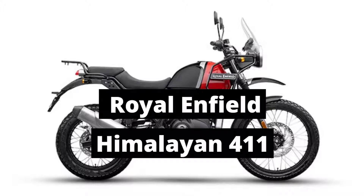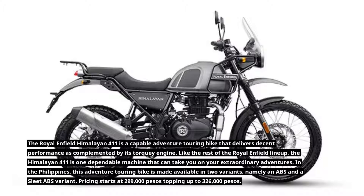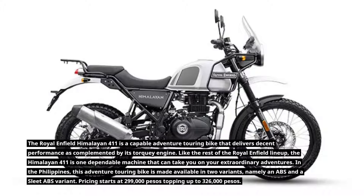The Royal Enfield Himalayan 411 is a capable adventure touring bike that delivers decent performance complemented by its quirky engine. Like the rest of the Royal Enfield lineup, the Himalayan 411 is one dependable machine that can take you on your extraordinary adventures.